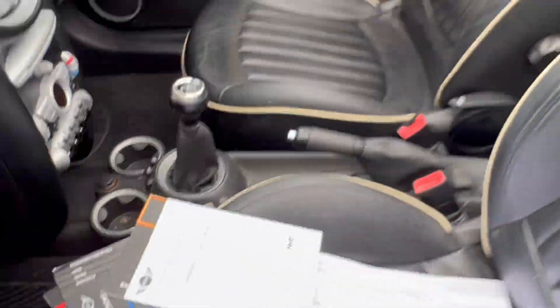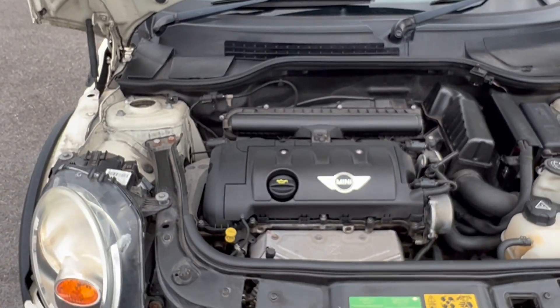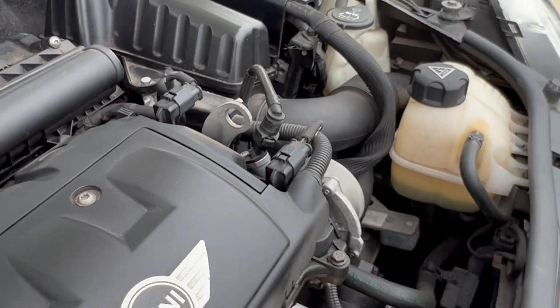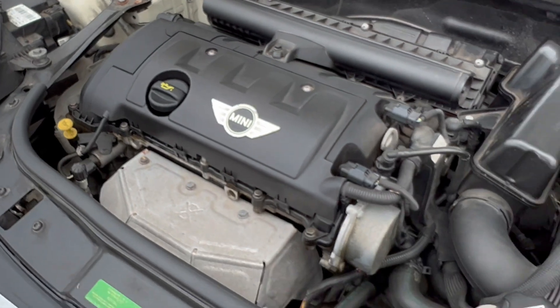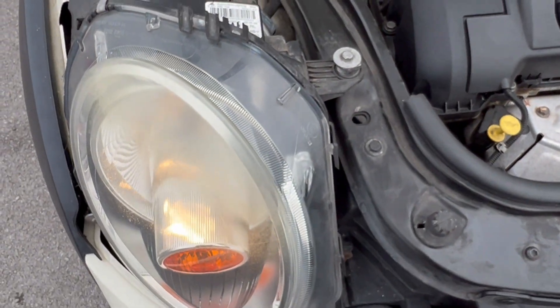Let's get the bonnet up. Bonnet's up and it's all looking nice, clean, tidy and presentable under here. The engine sounds rather good — I'll be quiet and let you have a little look and listen.